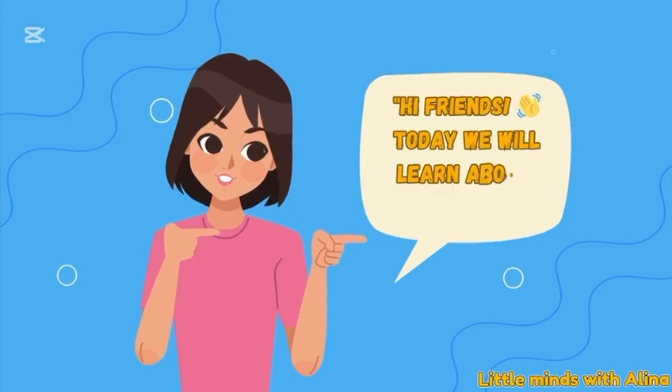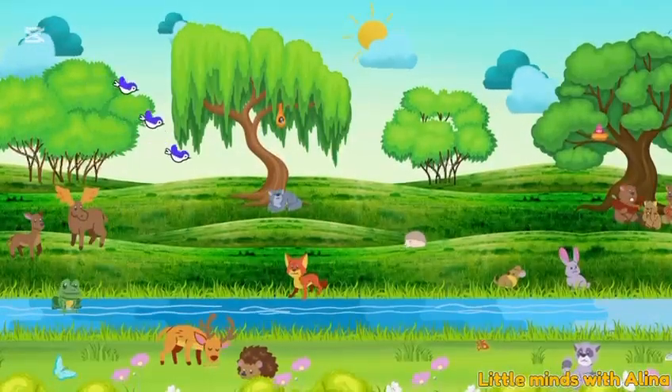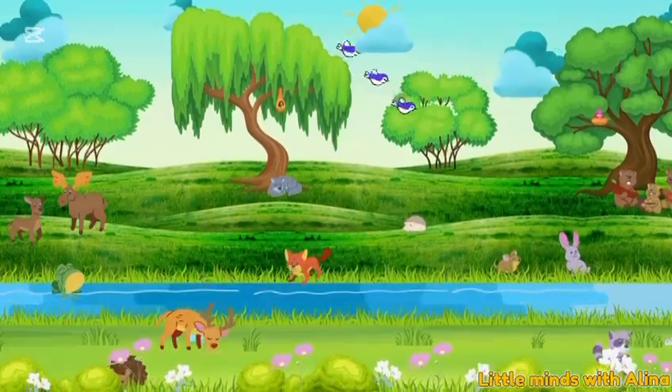Hi friends, today we will learn about the food chain. Our food chain shows who eats what in nature. Let's meet some new friends.